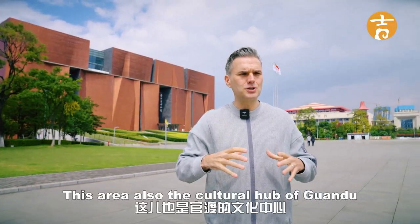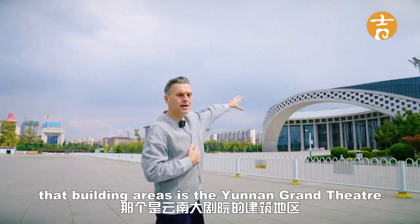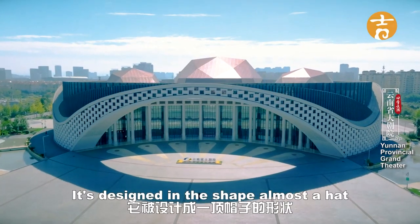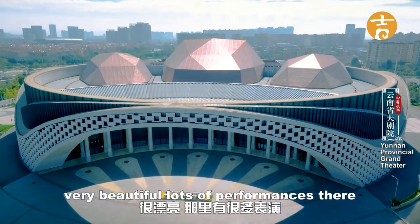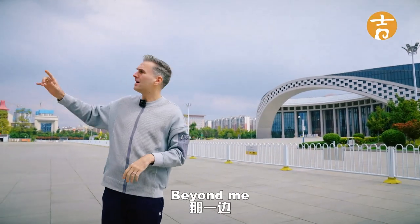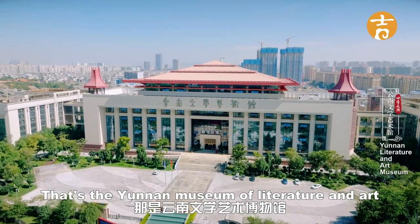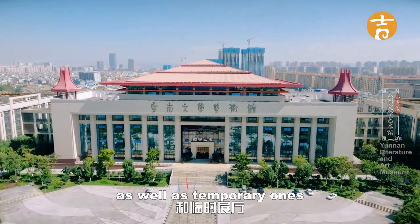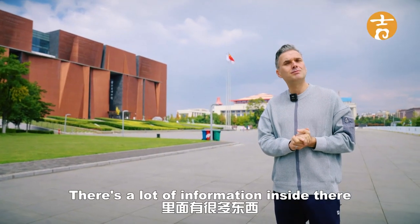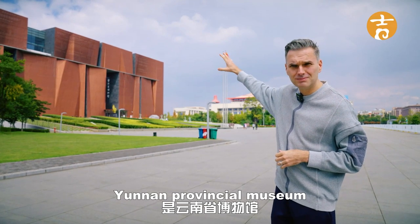This area is also a cultural hub of Guangdu, and they have three major buildings. One building here is the Yunnan Grand Theatre, designed in the shape of almost a hat — they call it the Crown of Yunnan. Very beautiful; you can see lots of performances there. Beyond that is another famous building, the Yunnan Museum of Literature and Art, with 13 permanent exhibition halls as well as temporary ones. But today we're going to focus on the Yunnan Provincial Museum. Let's go.